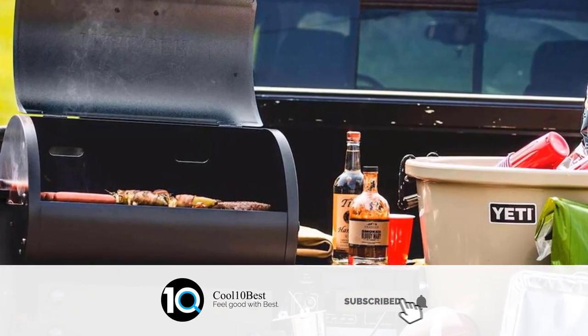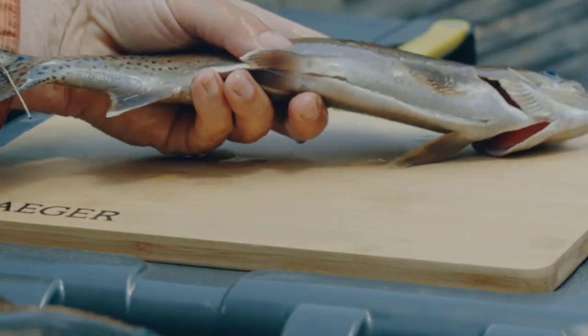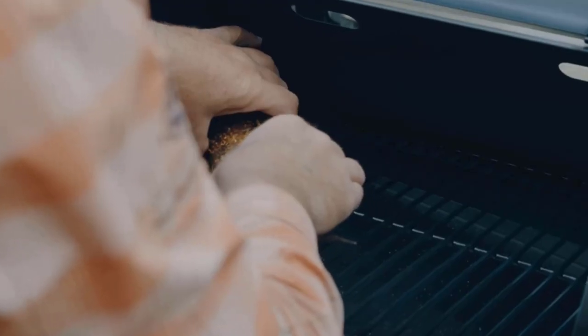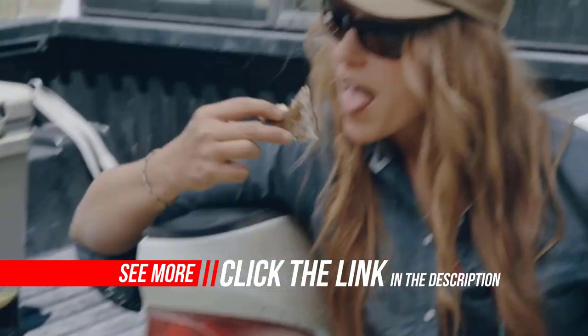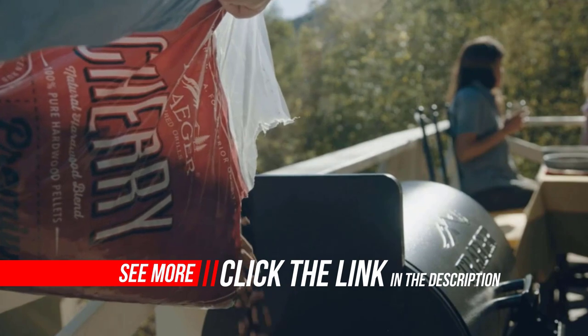It now boasts Traeger's Digital Arc Controller for precise, consistent temperatures and a keep-warm mode that ensures your food is ready whenever you are. The Digital Arc Controller maintains a plus/minus 15°F temperature control to guarantee precision grilling, with a temperature range of 108–450°F. Take your grill and your wood-fired BBQ wherever you go.